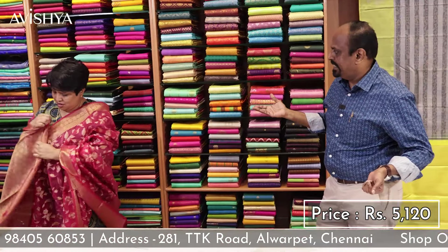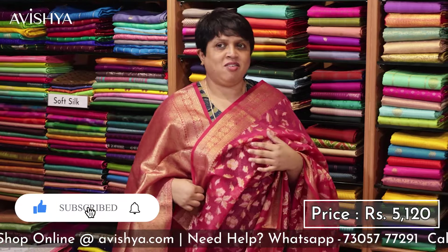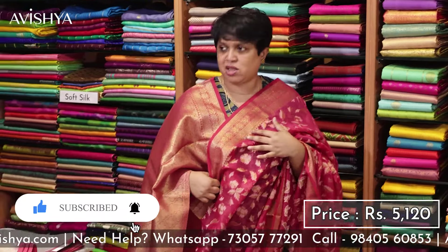It's got the beauty of the Banarashi design, and the comfort, drape and fall. Look at how it looks with the blouse — gorgeous, absolutely gorgeous. Wearing it with the blouse it looks stunning.